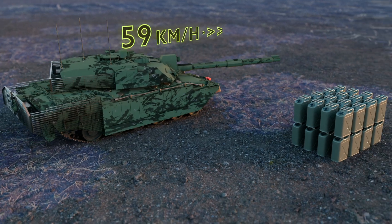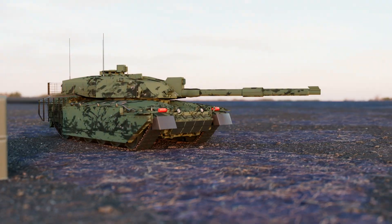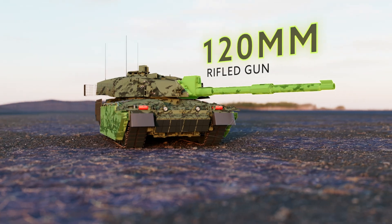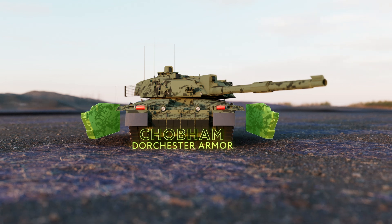The Challenger 2 has a fuel capacity of 1,592 liters and carries a variety of ammunition types for its 120 millimeter rifled gun. It features Chobham/Dorchester armor, offering exceptional protection against various threats.